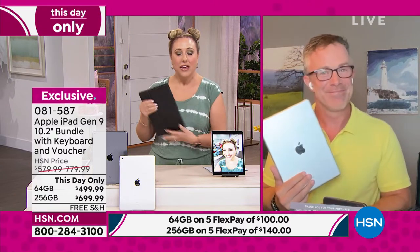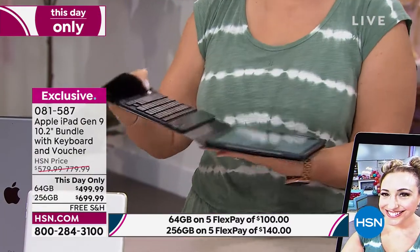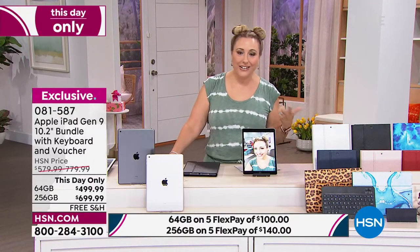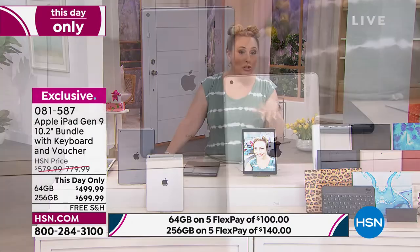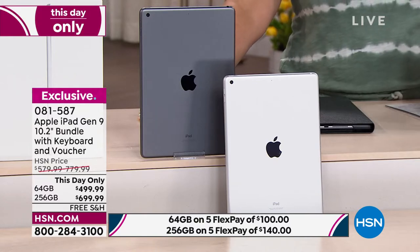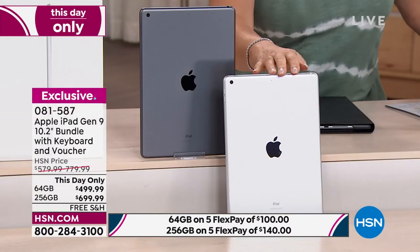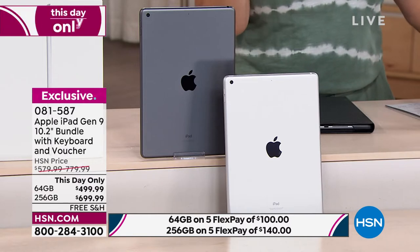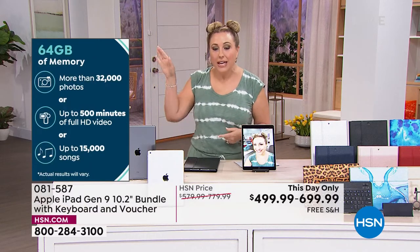I love that it comes with a case, and when you open it up and use the keyboard, it's like having a laptop. When you get this kind of quality with these features, you could honestly use this instead of a laptop for school. The most limited option right now is the 256 gigabyte in silver — only a couple left. For lots of storing documents, pictures, and video, you may want that option.